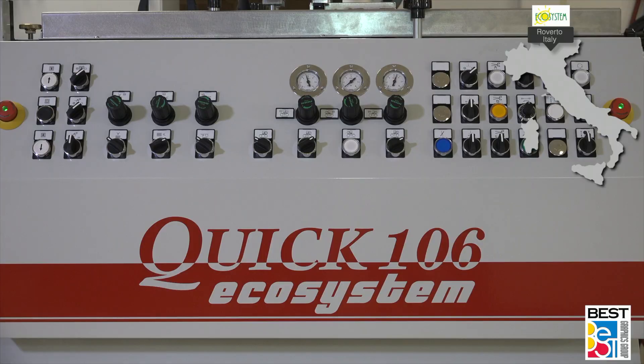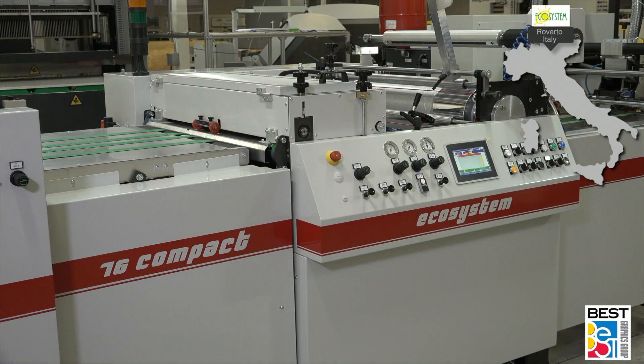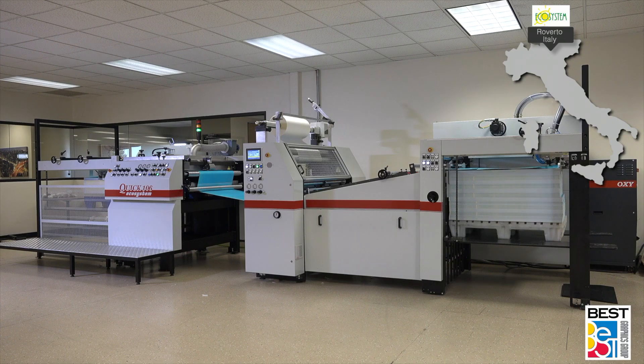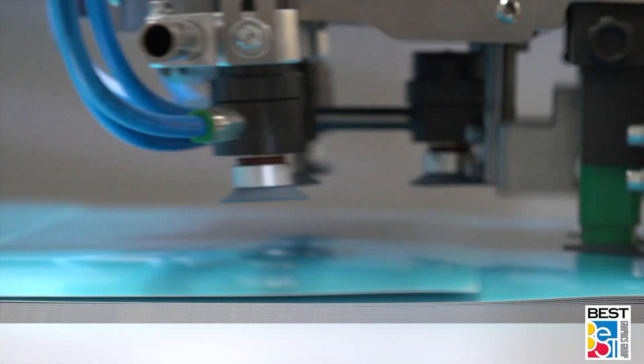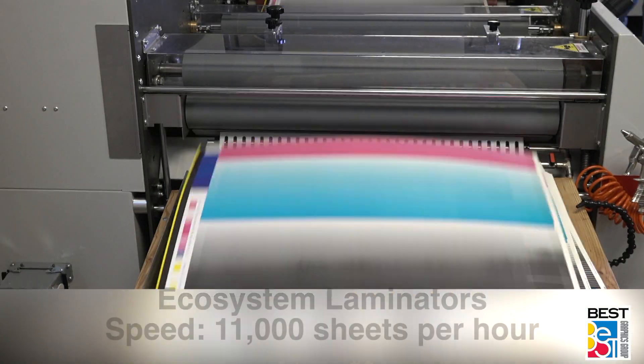Manufactured in the city of Reverto in northern Italy, Ecosystem is the worldwide leader for advanced high-quality high-speed thermal and water-based film laminators from 21 inches to 63.7 inches wide, achieving speeds up to 11,000 sheets per hour.